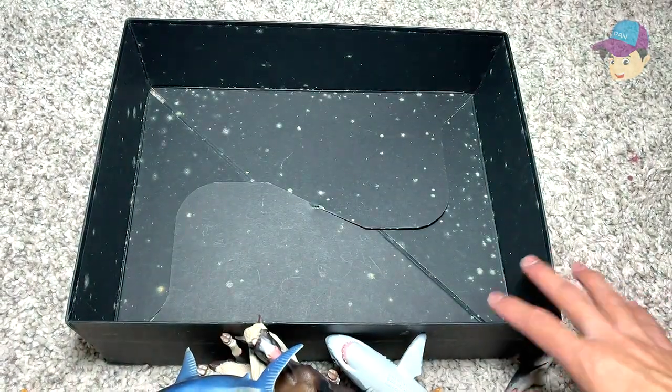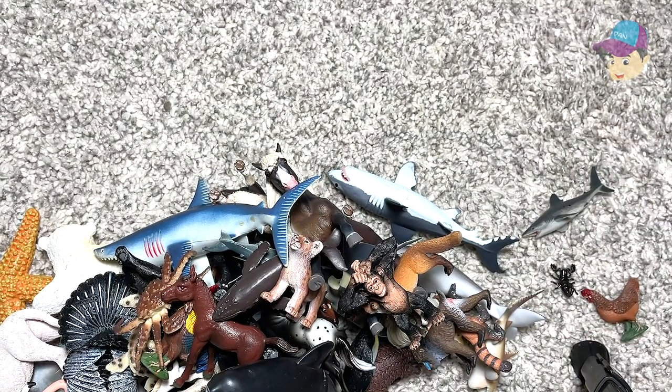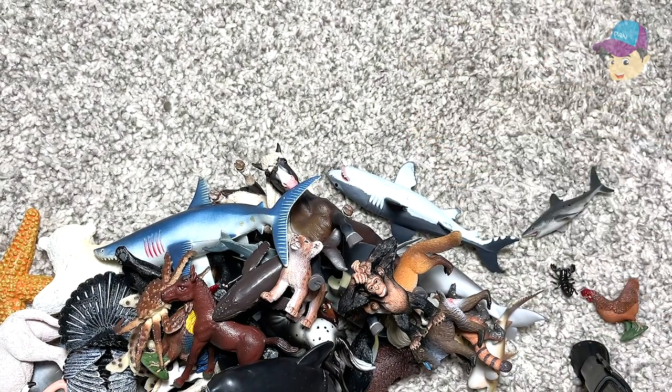That's all the figures we have today — hopefully you guys enjoyed this video. Check back on my channel for daily videos on animals and sea animals, and I'll be posting some dinosaurs as well. So stay tuned for the next video. Goodbye.